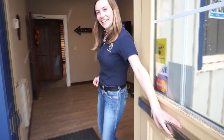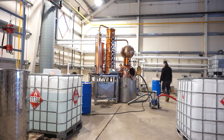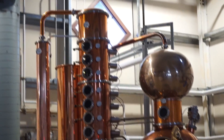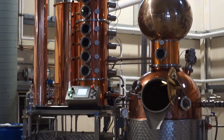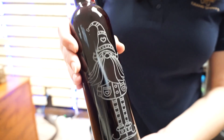Hi there, come on in. Welcome to Crank Spirits. My name is Irene Gunzel. We are a small distillery located in Cochrane, Alberta. Everything is made here in-house. I have a vodka, I make eight different liqueurs, and I also have a gin available as well.